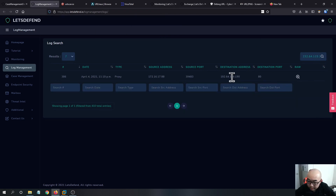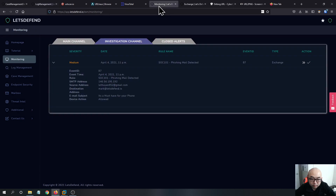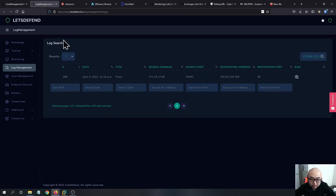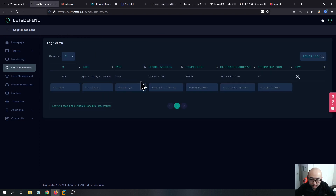Going into Log Management, we see that one of these events is being recorded with that IP as the source IP address. It's on April 4th at 11:10 p.m. The email was delivered at 11 p.m., and this outbound traffic is going to that destination address at 11:10 p.m. on port 80 — so the user has already visited that website.